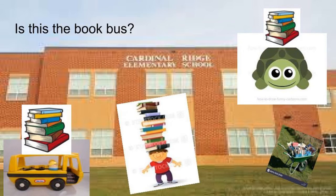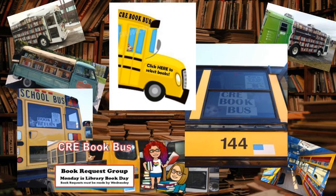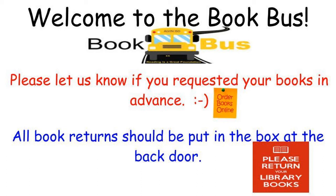Before we get to LCPS Go — is this the book bus? Is that what I can expect to see when I go to look for my books? That looks a little silly to me. Perhaps it is not a bus with books standing on top of it. Maybe it's something more like this. There are your librarians, and anywhere you see the bright yellow 'Click Here' bus in all of our links, you will find the materials you need to request your books for the book bus. 1-4-4 is the Cardinal Ridge book bus. Look for it at a stop nearest to your house. Welcome to the book bus — let us know if you requested your books in advance, it goes a little faster, and all book returns should be put in the box at the back door of the bus. Cardboard box — drop them in. Please return old and new library books when you're finished with them.